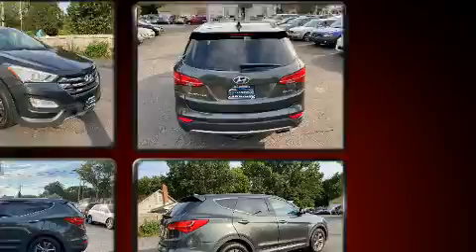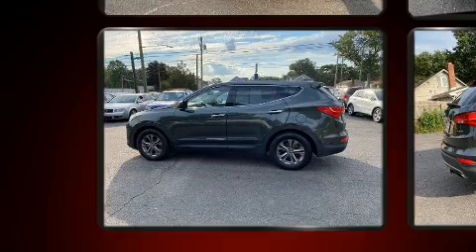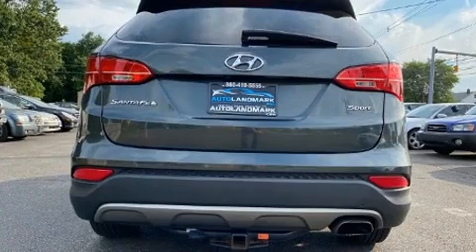Hyundai prioritized practicality, efficiency, and style by including variably intermittent wipers, a trip computer, remote keyless entry, and a split-folding rear seat.